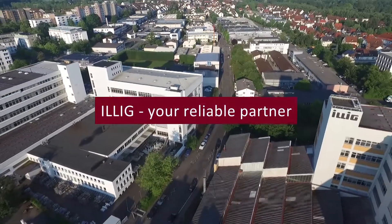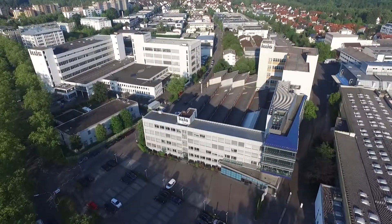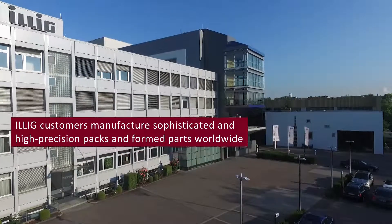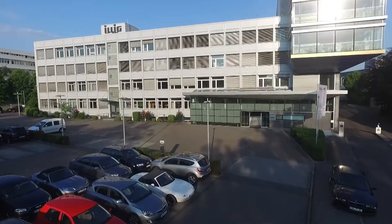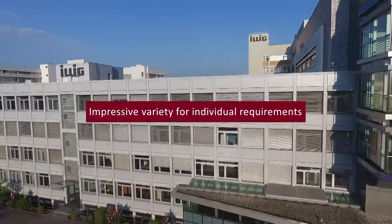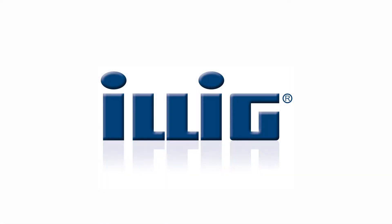Illig. Your reliable partner. Illig customers manufacture sophisticated and high-precision packs and formed parts worldwide. Impressive variety for individual requirements — Illig thermoforming solutions. Illig.